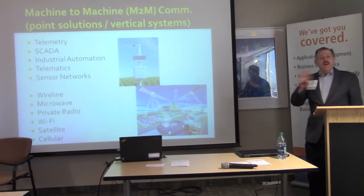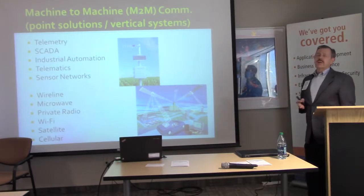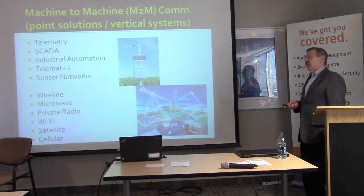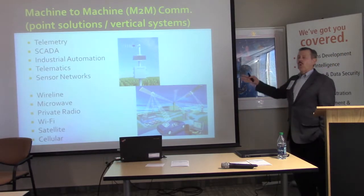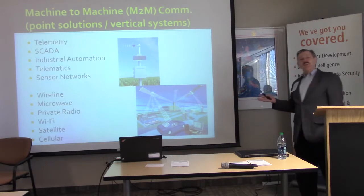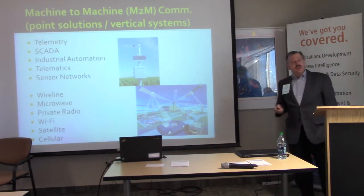In the old days, before it was called machine-to-machine, IoT was sometimes called telemetry, SCADA, industrial automation, or sensor networks. It used various technologies such as wireline, microwave, private radio, Wi-Fi, satellite, and traditional cellular.